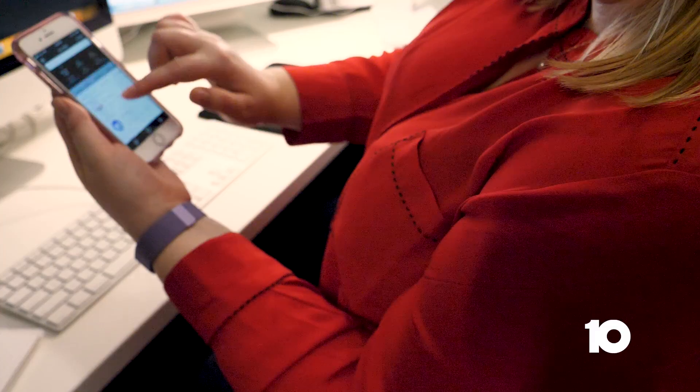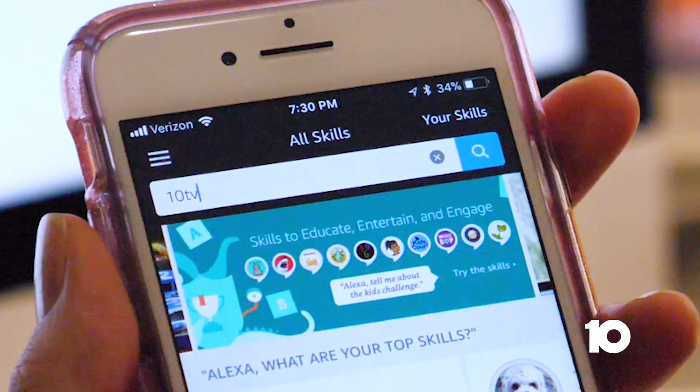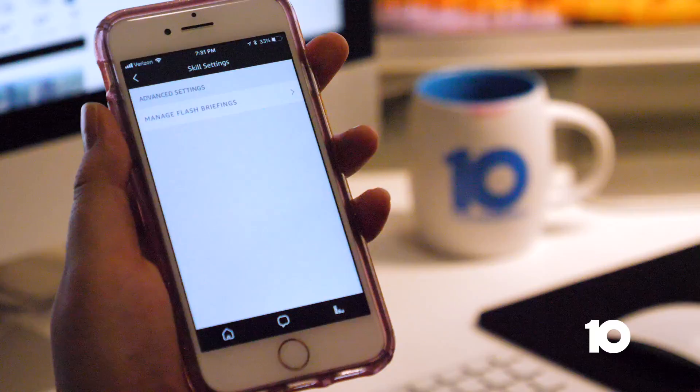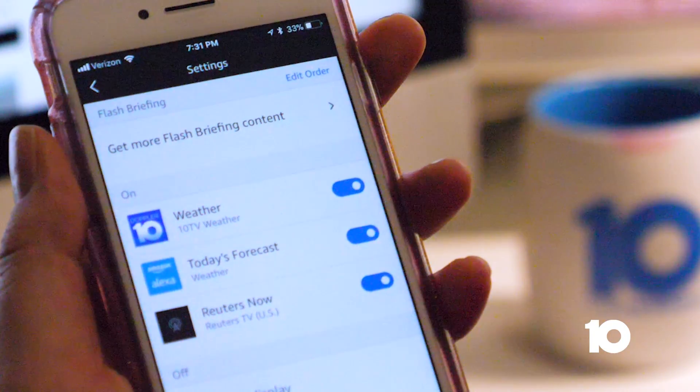Log into your Amazon account. Search 10TV under Alexa skills, then add the 10TV weather skill. Go to settings, then manage flash briefings. Move it to the top of your skills list.